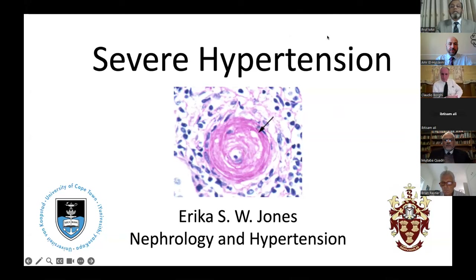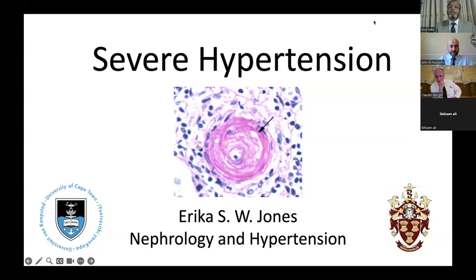Now Professor Brian will introduce Professor Erica Jones for her literature review on severe hypertension management and diagnostic approach. Professor Erica Jones joined his department as a PhD student and did her PhD on the genetics of severe hypertension in African people, particularly related to ENAC mutations. She then completed her clinical nephrology fellowship, became a consultant in the kidney and hypertension unit, took over the hypertension clinic on Brian's retirement, and has since been appointed to a named professorship.